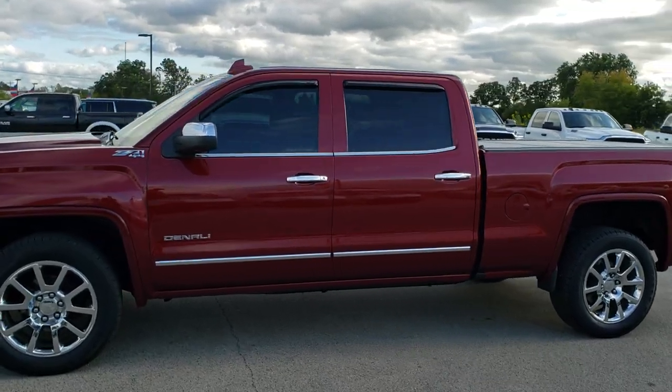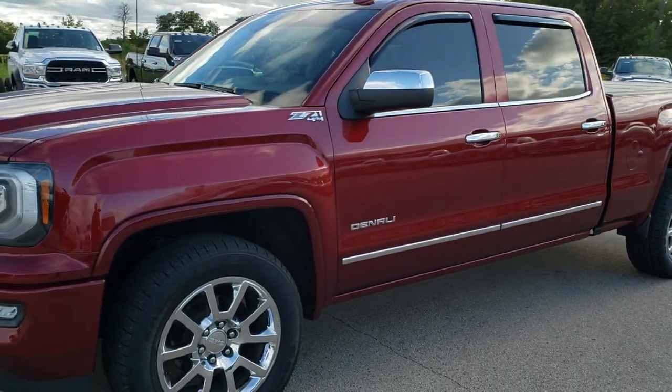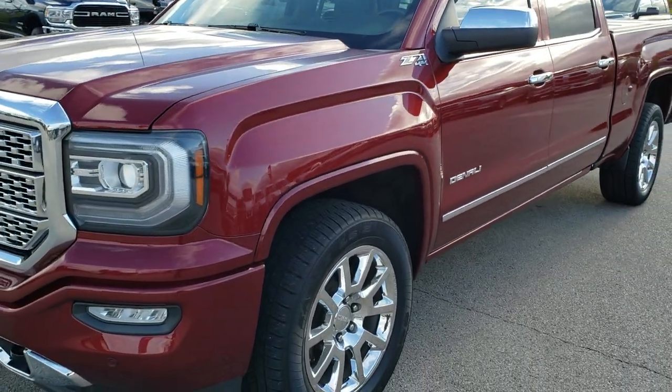This is stock number 10283. We are here at Summit Automotive in Fond du Lac, Wisconsin, your new and used light duty truck headquarters.